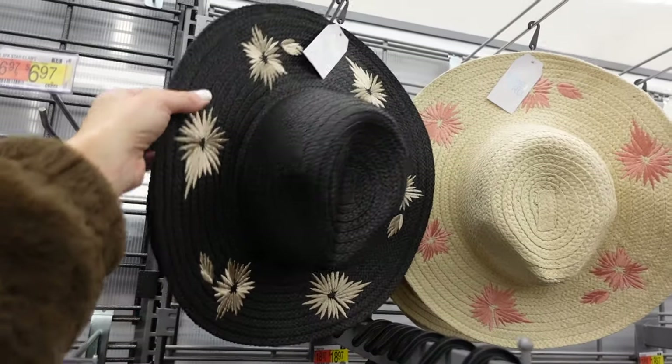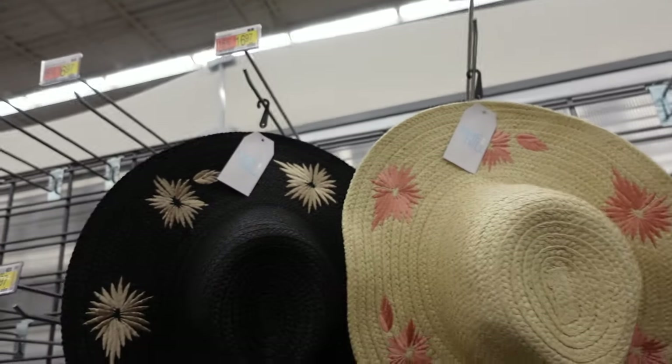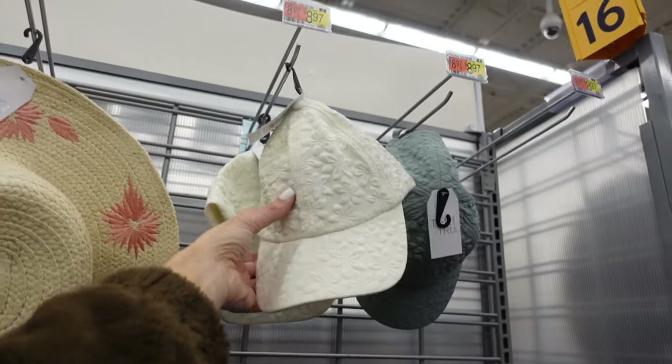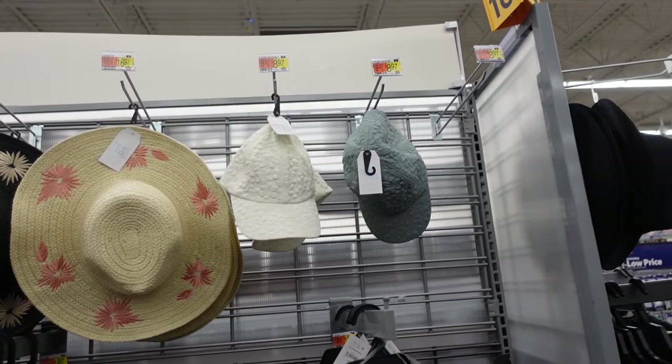New straw hats from Time and True — embroidered, fedora style. In black and beige with peach — $16.97. Also new quilted baseball hats from Time and True with adjustable strap. In ivory and mint — $8.97.